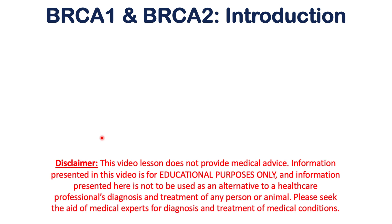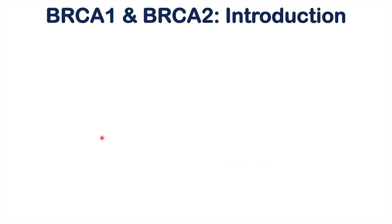This lesson is on BRCA1 and BRCA2 genes, mutations in these genes, and the risk for particular types of cancer. We're going to talk about why these genes are important and what their functions are, the types of cancers associated with mutations in these genes, and some new research showing additional cancer risk if an individual has a mutation in one of these genes.